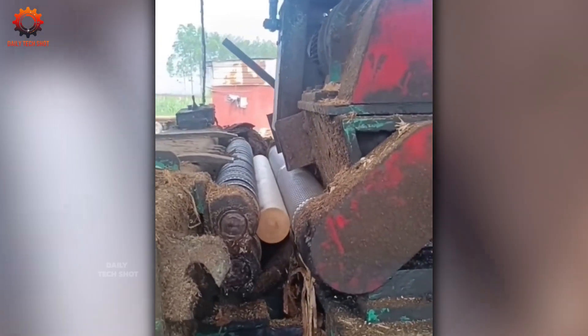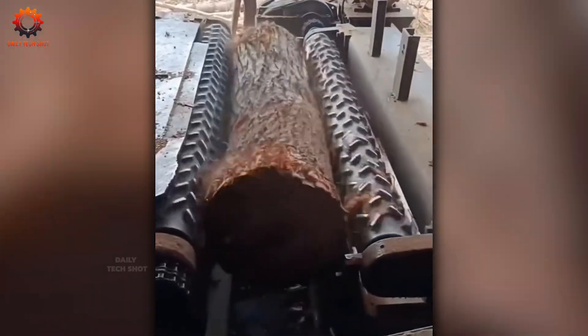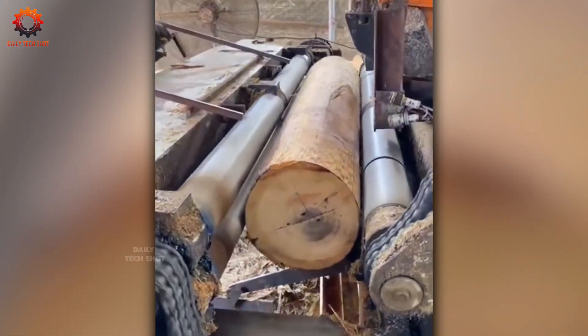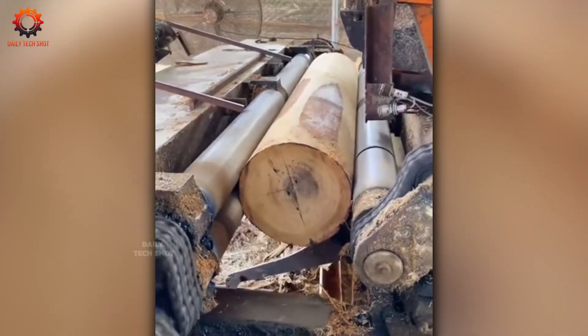Stripping bark from a tree isn't for the faint of heart, but this powerful machine makes it look like art. Every move feels intentional, like a sculptor peeling layers away with rhythm and precision.